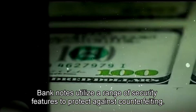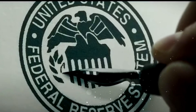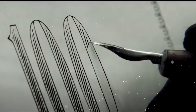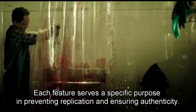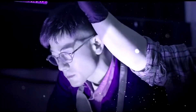Banknotes utilize a range of security features to protect against counterfeiting. These features can include intricate engravings, watermarks, security threads, holograms, micro-printing, and ultraviolet inks. Each feature serves a specific purpose in preventing replication and ensuring authenticity. The integration of these security measures requires precision and expertise, making banknotes incredibly difficult to counterfeit.